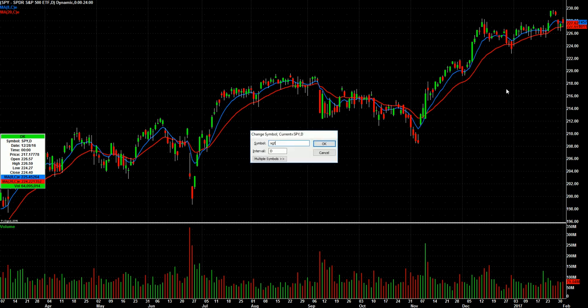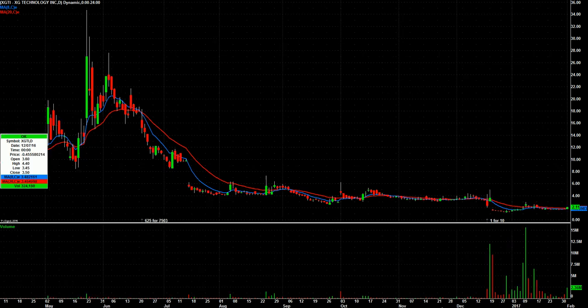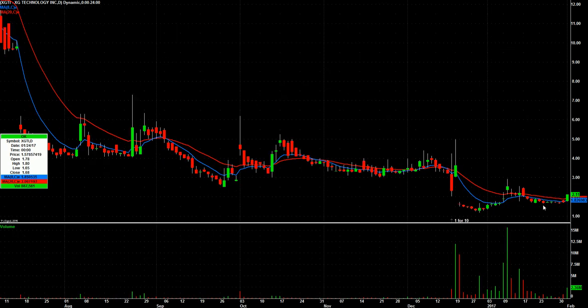Here's the list I've got for Thursday. XGTI — let me zoom in a little bit here. You can see the breakout of this tight range today.